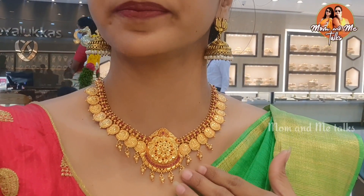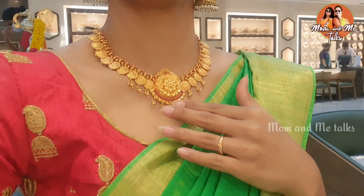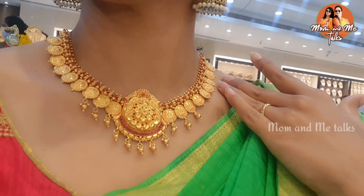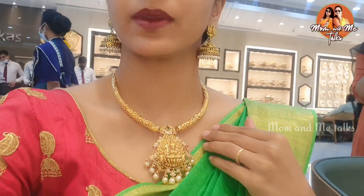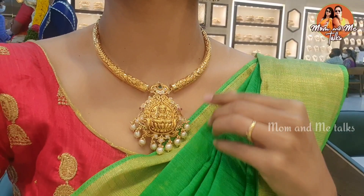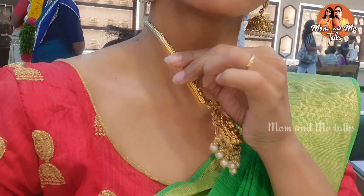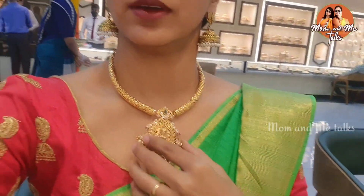We are mostly selected for your name and the stones on the line. This necklace is a trending style with a lot of different types and Lakshmide designs. This one is 37 grams. Next, we have a model of 6 grams, and we also looked at a 60-gram model.